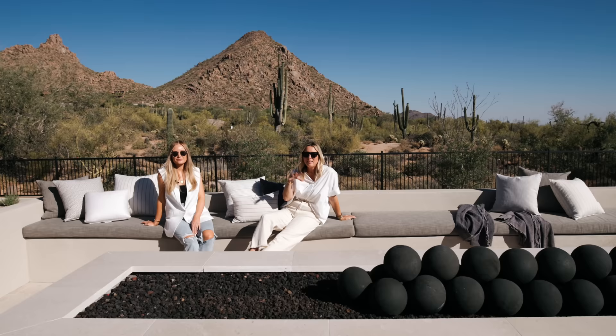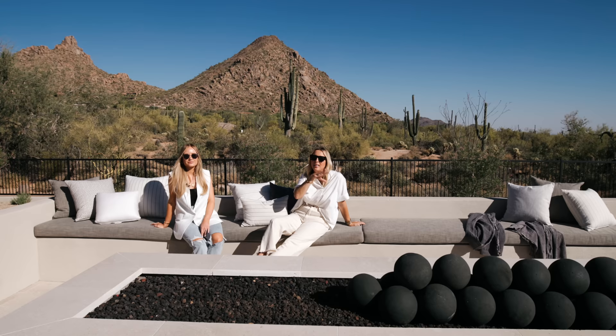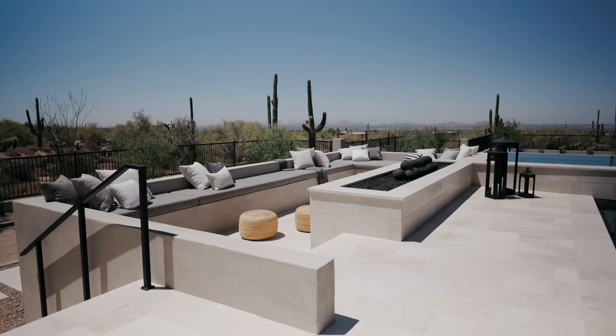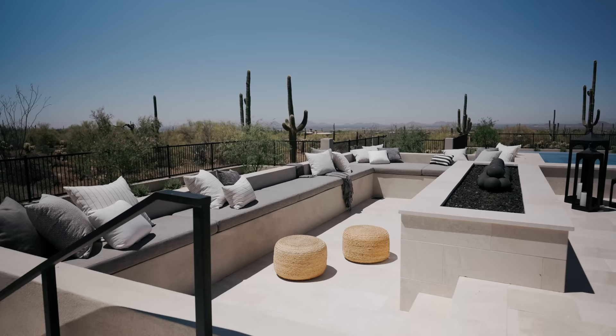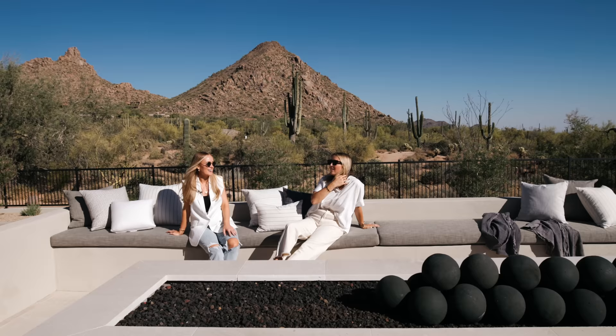Now we're at the sunken fire pit area, and this was 100% the brainchild of our client. As she started seeing the landscape design come together, she said she wanted a sunken fire pit area where you could roll up to the spa — you can sit there by the spa or sit here with the fire pit and be super comfortable. It truly feels like you're at a resort. To build that into your home is really unique, and the fact that she thought about it with enough time to plan it — we've got to give her credit for that.